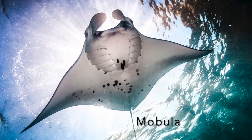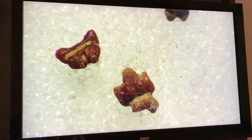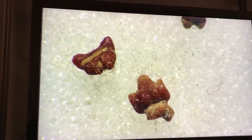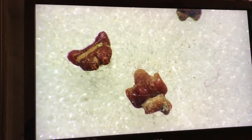Moving on to the Mobula teeth — a genus of ray that includes manta rays. Similar to large filter-feeding sharks, mantas have very tiny teeth because they too are filter feeders. These Mobula teeth are commonly found from Shark Tooth Hill.